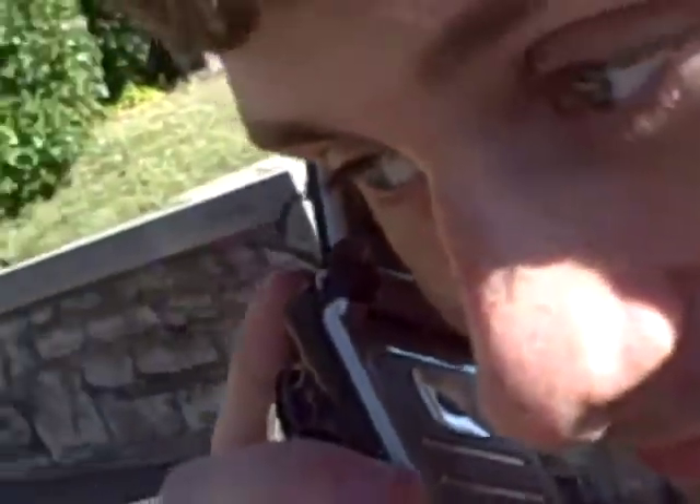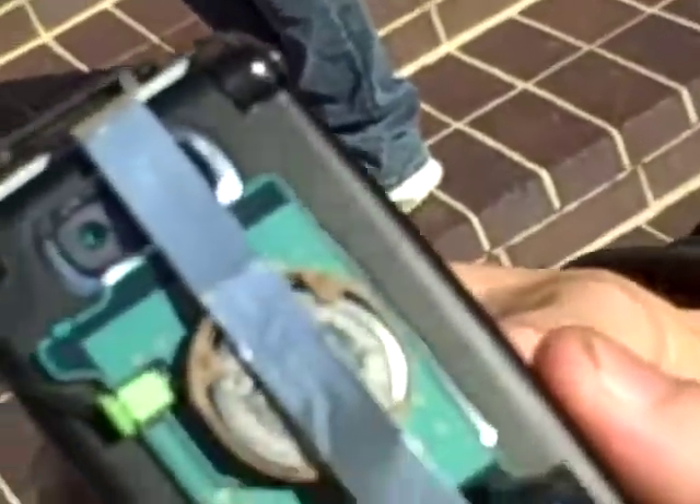There we go, that's better. Nice piece of hardware. So that is the phone that we're going to be using today. Cool, huh?